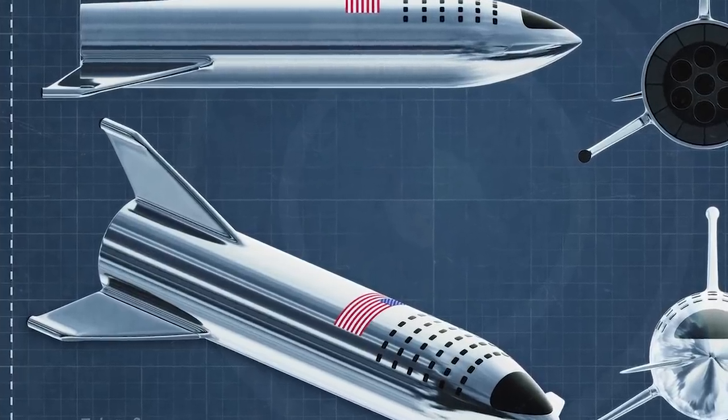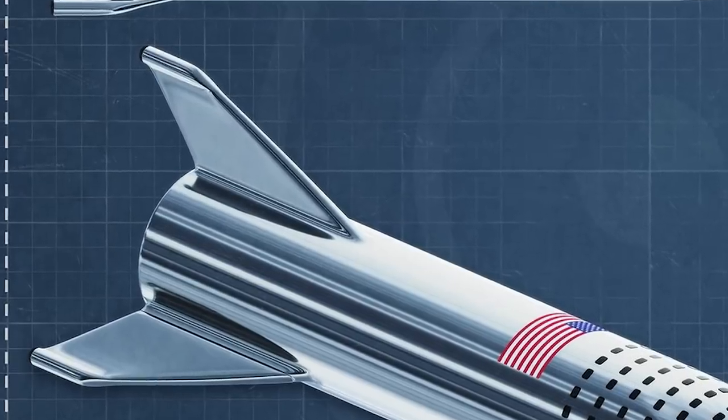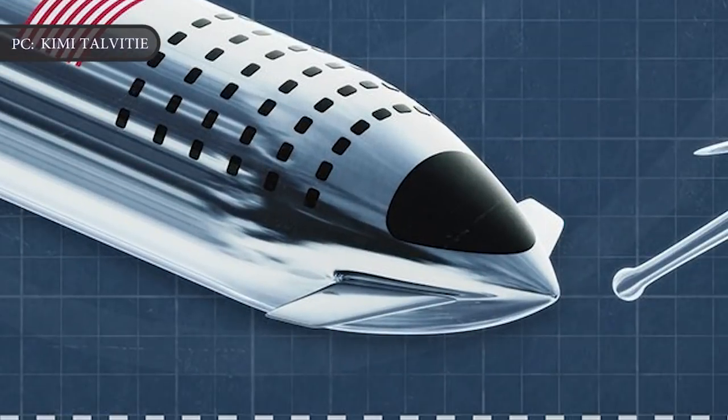Similar to the 2018 design, the 2019 version of SpaceX Starship will have two actuating wings or fins near its rear and another two canard-like control surfaces up near the nose of the rocket.